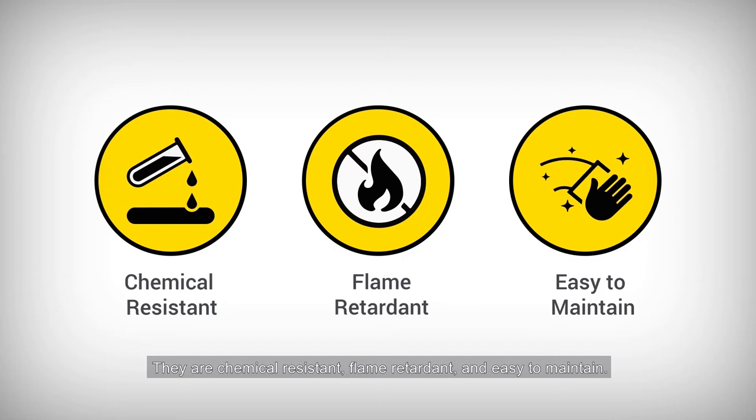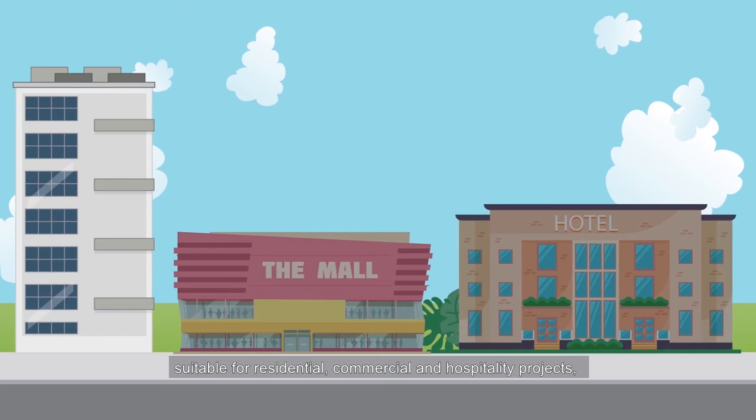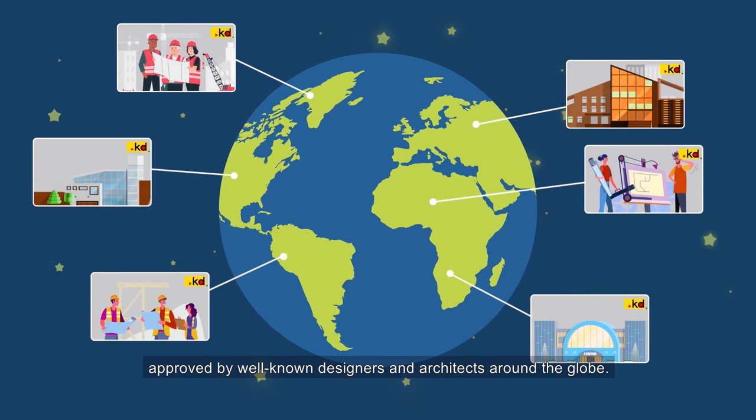KD Panels is a revolutionary product suitable for residential, commercial, and hospitality projects, approved by well-known designers and architects around the globe.